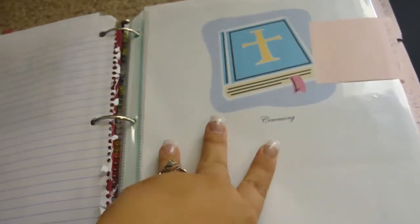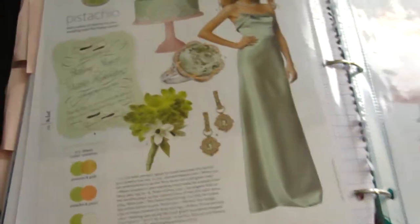Here's my venue — this is where we're going to be getting married, right on the lake. Right here is ceremony and reception colors: pistachio green and rose pink, and they just look absolutely cute together.